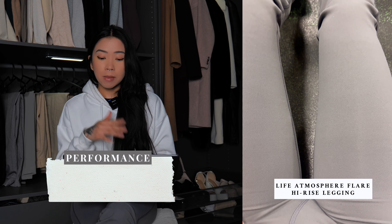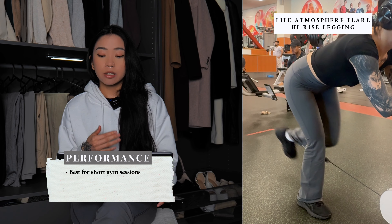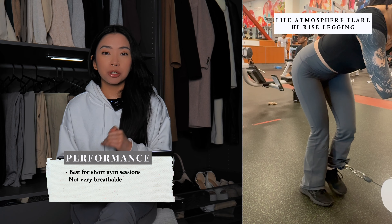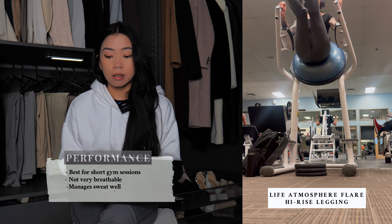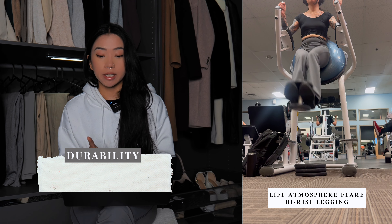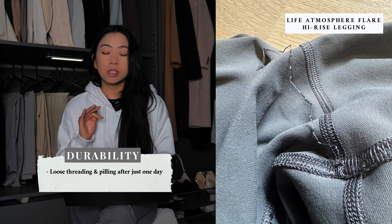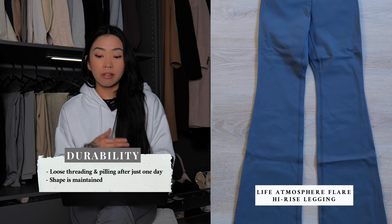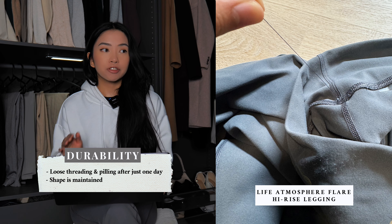Another annoying issue is that the waistband tended to fold down a lot, especially while sitting, so I constantly had to keep rolling it up. For performance, since I don't think it's great for long-term wear, I'd only recommend these for shorter gym sessions. The main reason is that the material is very thick and unfortunately not very breathable. The only major pro is how well they manage sweat — even though the material is thick and not breathable, it is still sweat-wicking. As for durability, I was very, very disappointed. After just one day of wearing them, I immediately noticed loose threading, and after washing them the same number of times as the other leggings, there was already pilling. The only good thing is that the fabric has at least maintained its shape.